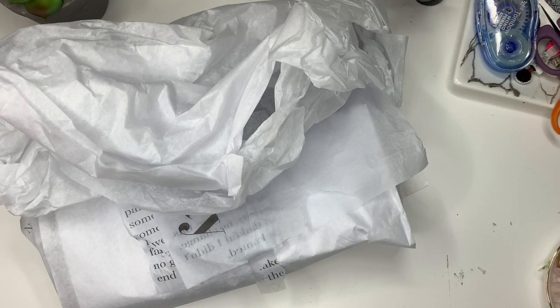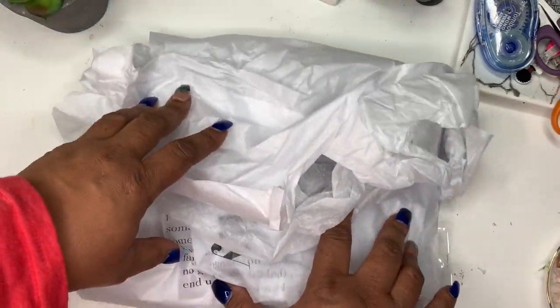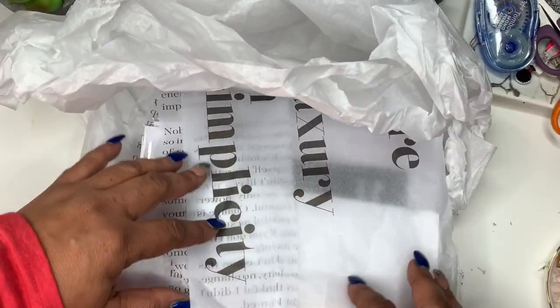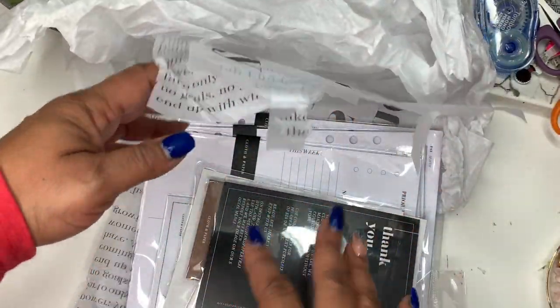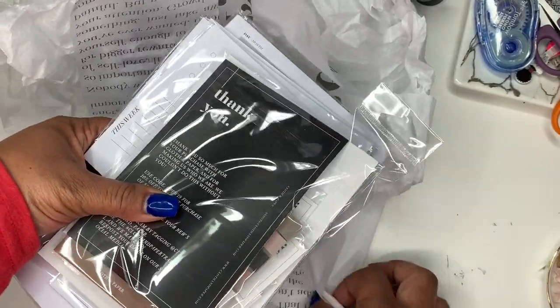I love the packaging. It reminds me of when I used to get makeup delivered to my house in that nice black box — it was always so exciting. It came wrapped really nice and I love this tissue paper. I really want to save it. I was sick when it came, so I did not undo any of this.